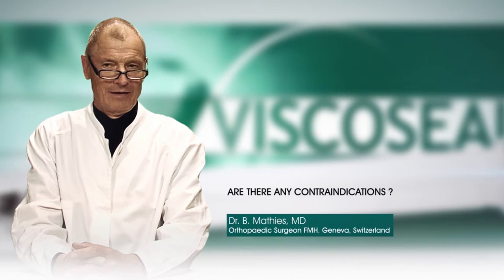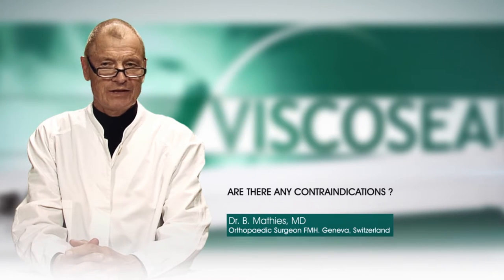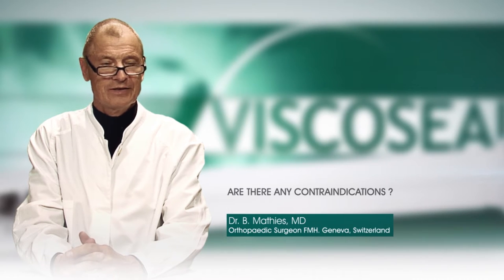Are there any contraindications? Viscoseal is contraindicated in case of joint infection and also in case the patient is allergic to any of the constituents of the product.